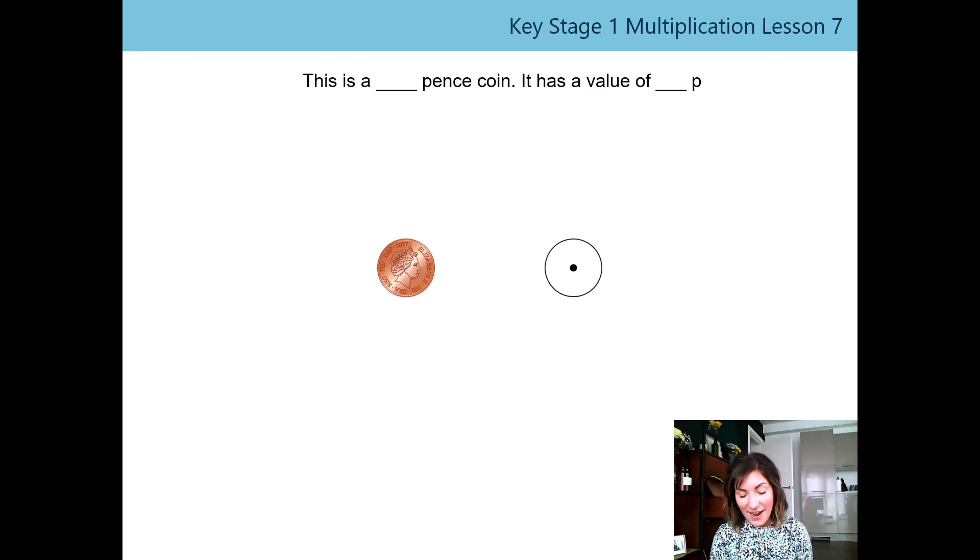I've brought a friend back today that we know — Harold the Hedgehog! Say hi Harold. Harold's coming today to help us learn about some new coins.